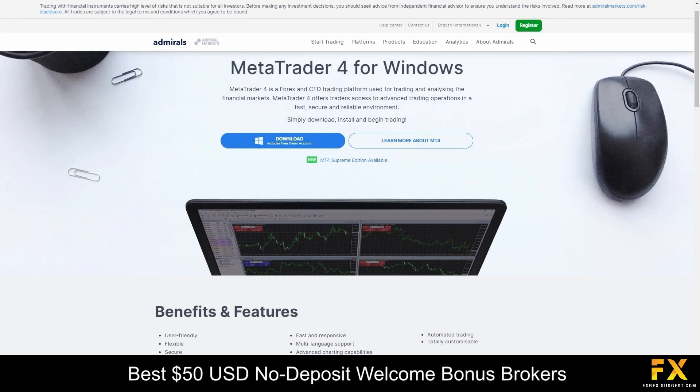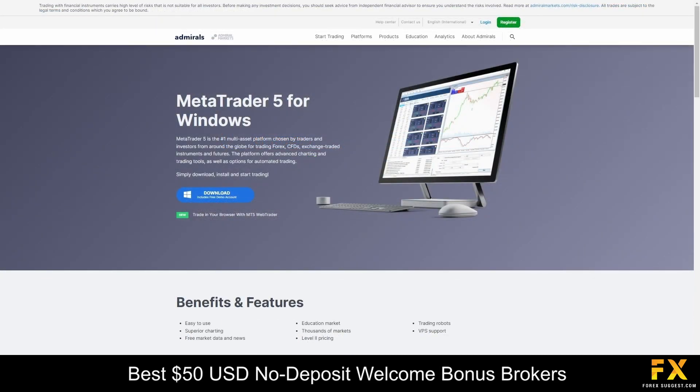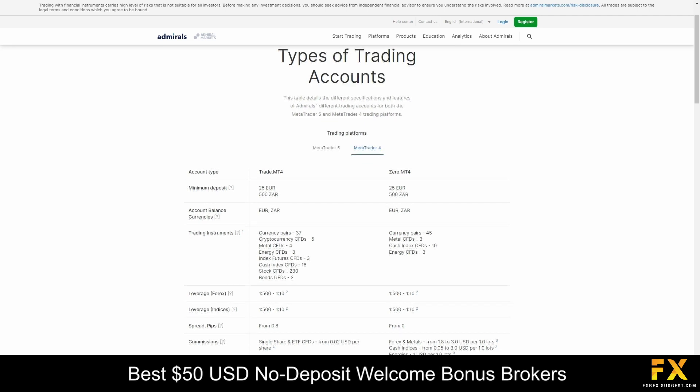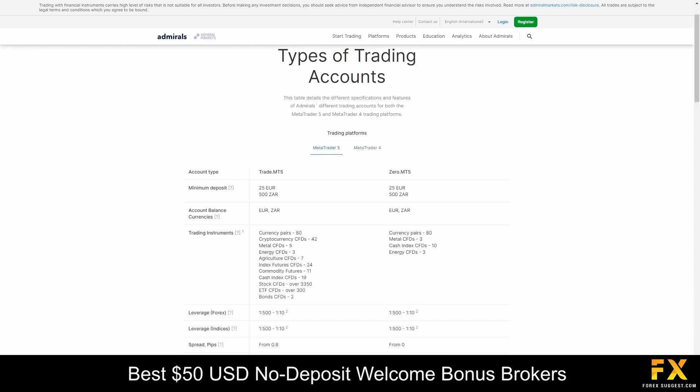Featured platforms are available on MetaTrader 4 and MetaTrader 5, supported on Windows, iOS, and Android operating systems. Admirals offers a diverse range of trading accounts including the TradeZero and Trade MetaTrader accounts, as well as Demo and Islamic account options. Each of these accounts are thoughtfully designed to provide flexibility, choice, and the tools necessary to meet individual trading objectives.